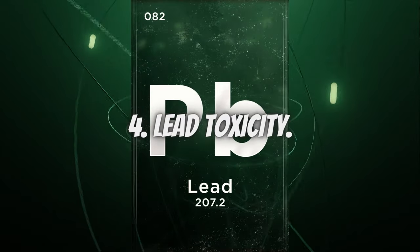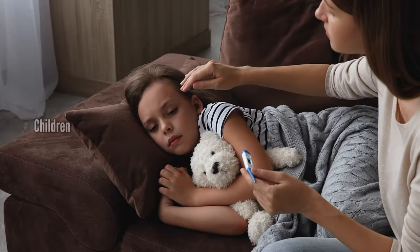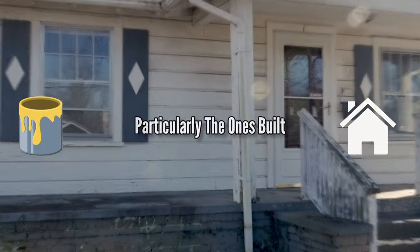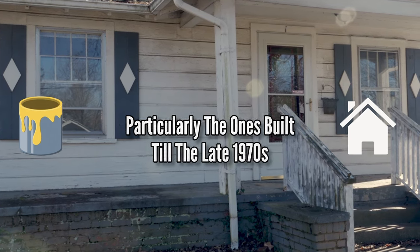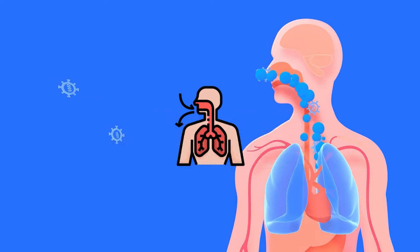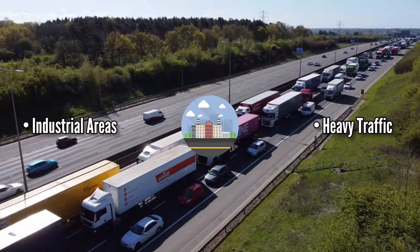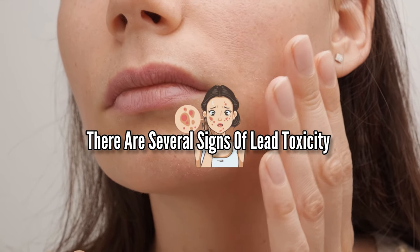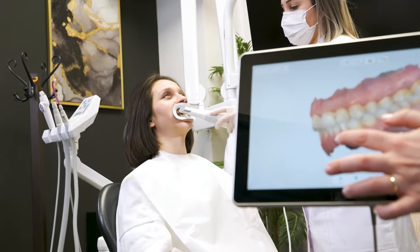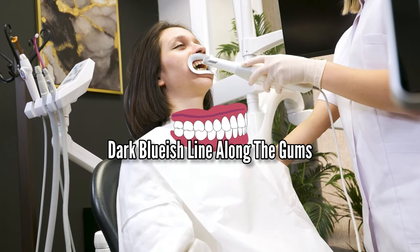Number 4: Lead Toxicity. Lead toxicity is a serious health concern and can be harmful even in small amounts, especially for children and pregnant women. Lead-based paint is a common source, used in many older homes, particularly those built until the late 1970s. When this paint peels or chips, it releases lead dust into the air which you may breathe in. Lead is also found in industrial smoke and in soil around areas with old industrial sites or heavy traffic. One of the most noticeable skin signs is a condition called lead line — a dark bluish line along the gums that often indicates severe lead toxicity.